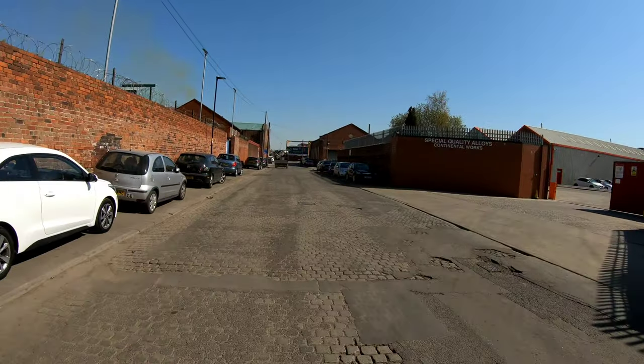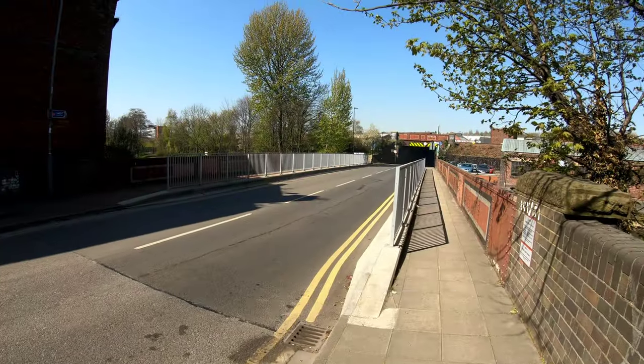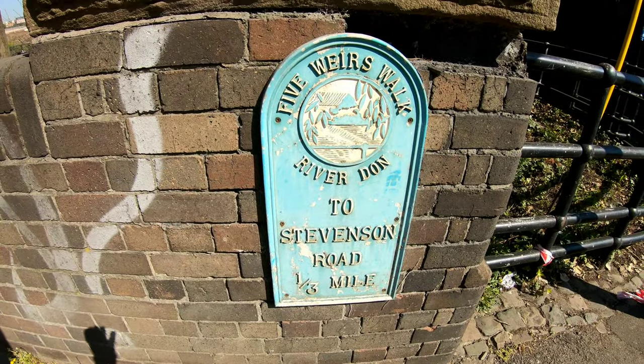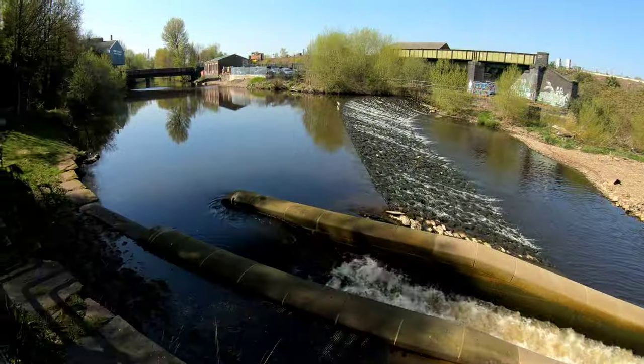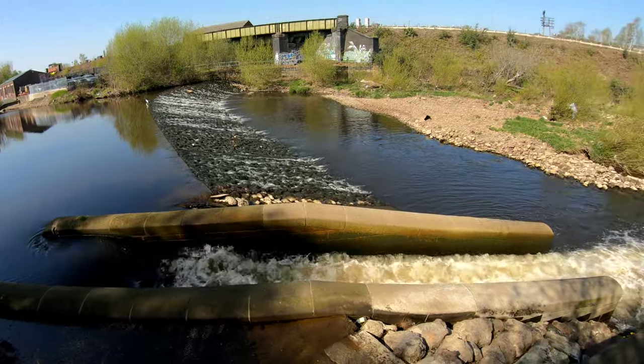It wouldn't be a trip out without me getting lost. I just followed a yellow sign on a lamppost that took me down this back street — looks like it's a bit of a dead end. Those old railway shunters! So we've joined up with the end of the footpath that was closed now. Stevenson Road.